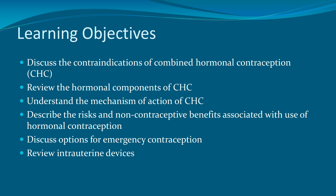We'll then discuss the options for emergency contraception, and end this video by reviewing the various different kinds of intrauterine devices.